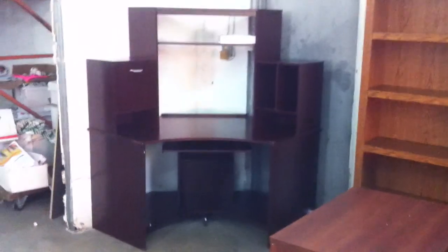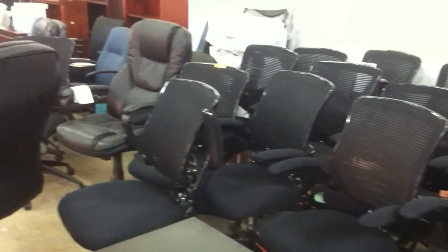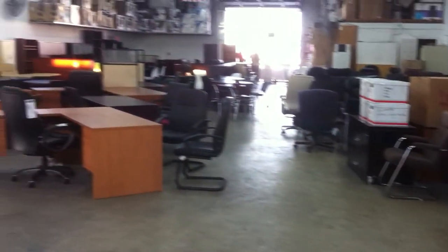Corner desk for $99. We have it all. OfficeFurnitureForSale.com, located at 1790 West 8th Avenue, Hialeah, Florida 33010.